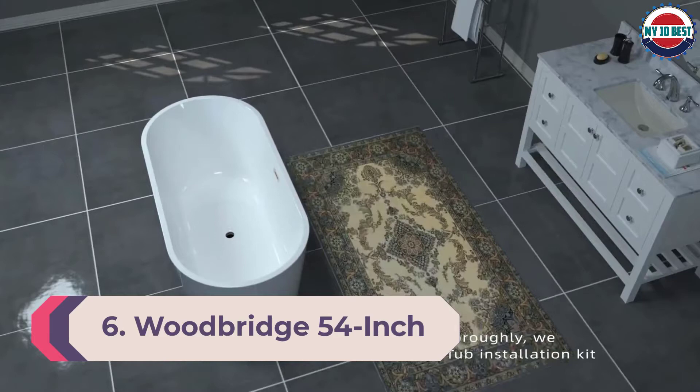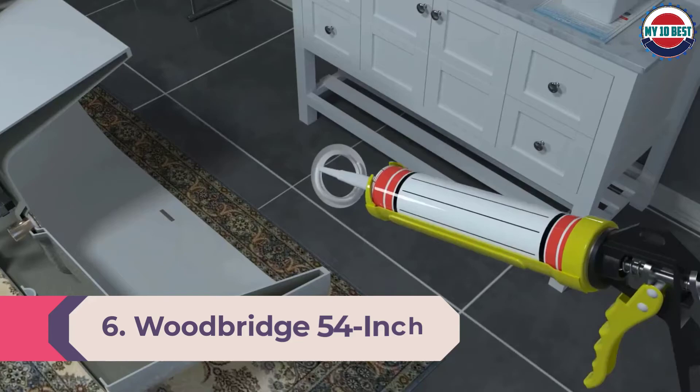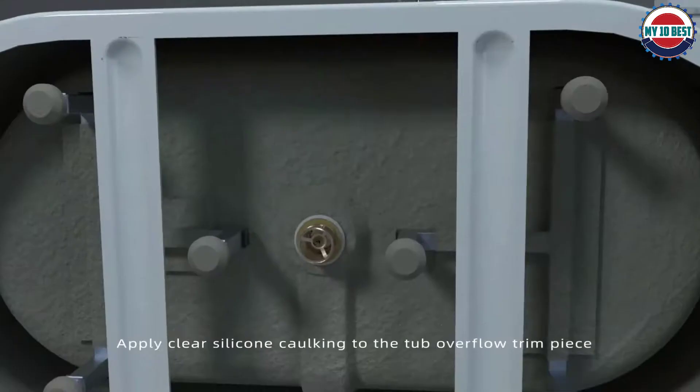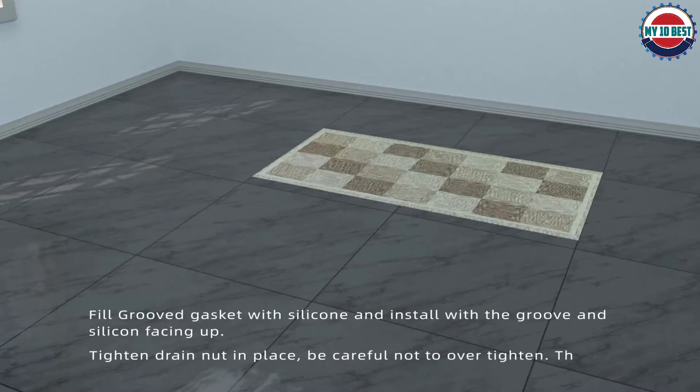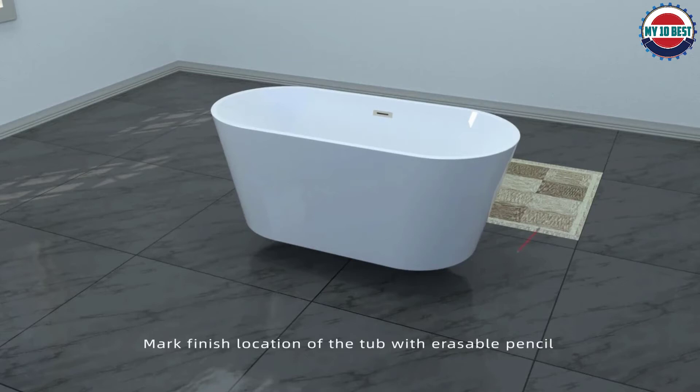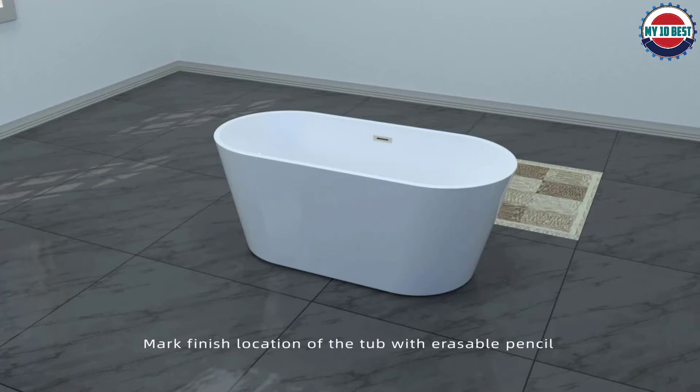Number 6: Woodbridge 54-inch acrylic soaking tub. Smaller bathrooms can enjoy the presence of a standalone tub with this compact acrylic model from Woodbridge, measuring just 54 inches long by 28.4 inches wide by 28.8 inches tall. Its single slipper design is ideal for bathers who prefer to sit against the raised wall as they soak.